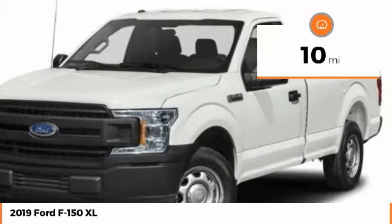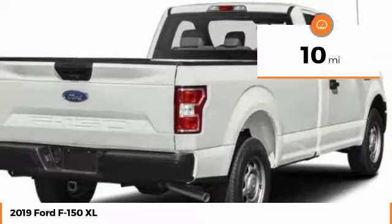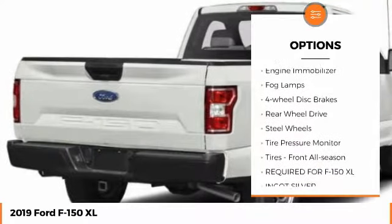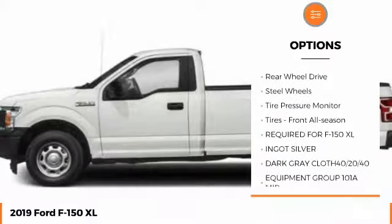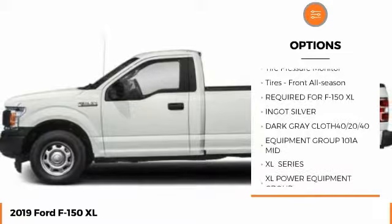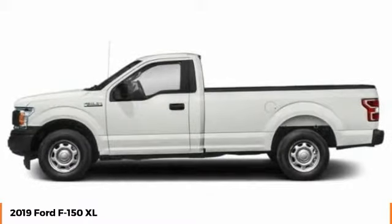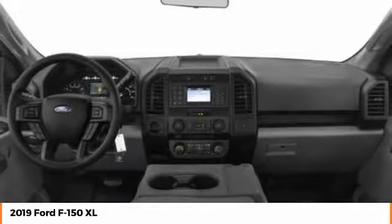This vehicle has less than 100 miles. Here are some of this vehicle's great options: brake assist, stability control, daytime running lights, engine immobilizer, fog lamps, four-wheel disc brakes, rear wheel drive, steel wheels, tire pressure monitor, tires front all season.